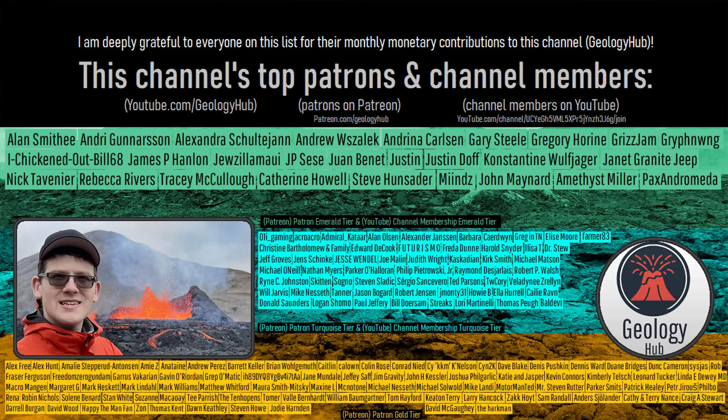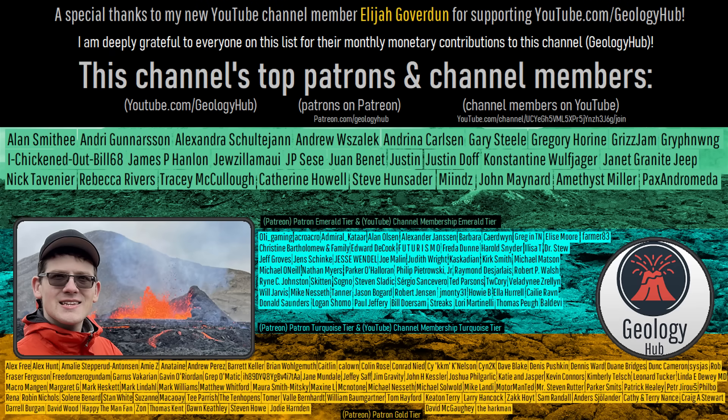As a final note, I would like to thank my new YouTube channel member Elijah Goverdon for supporting my work.